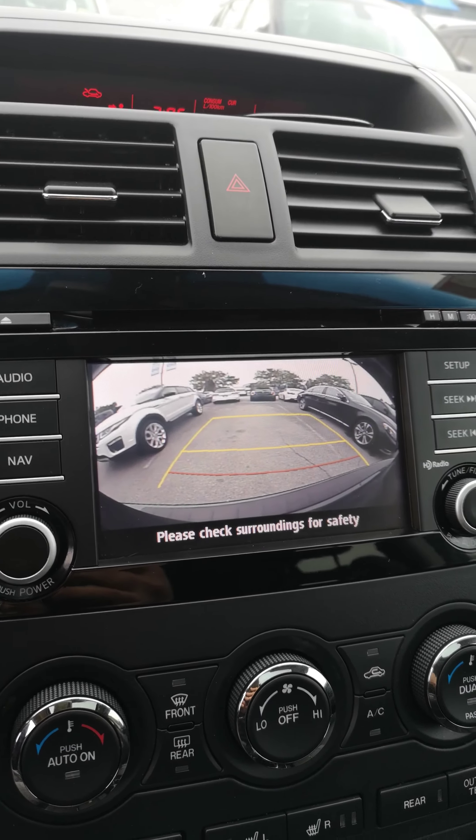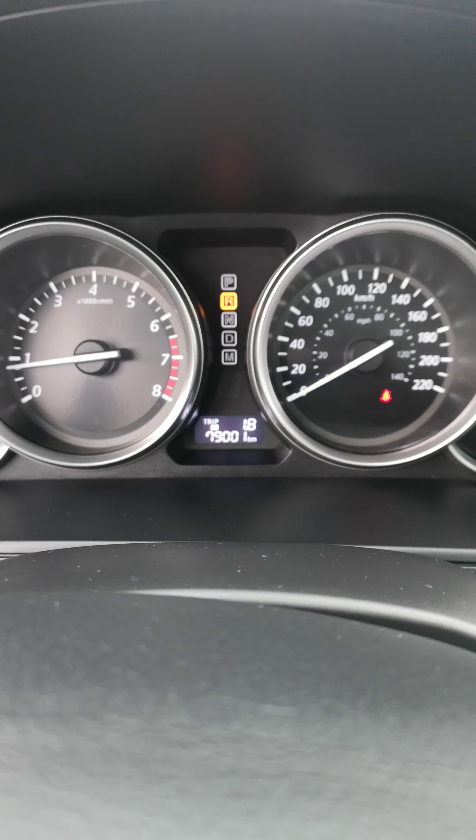There's your backup camera. And this one's only got 79,001 kilometers.